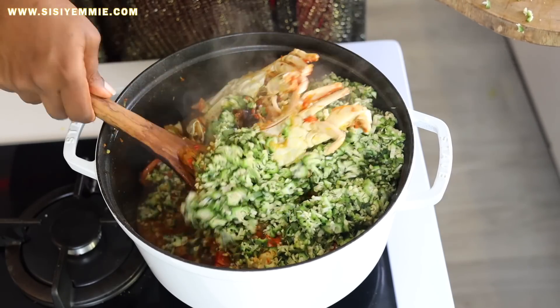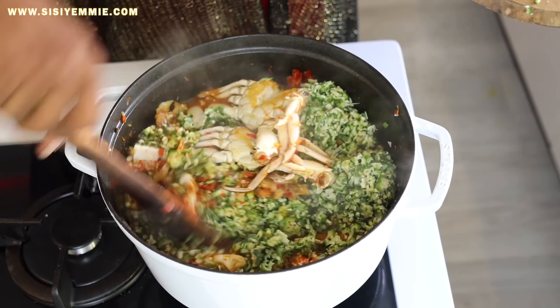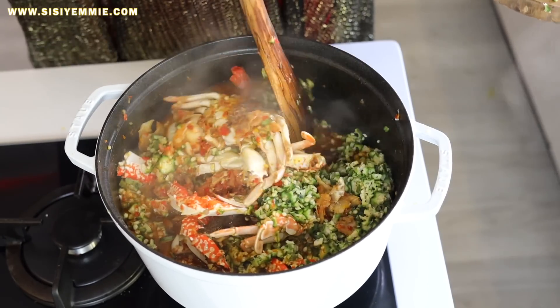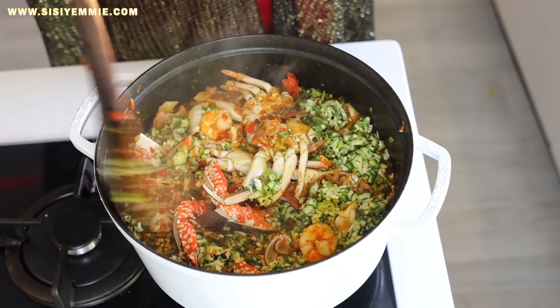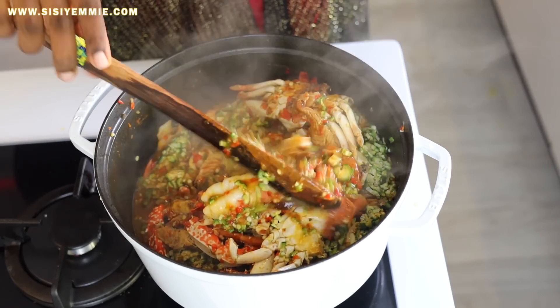While we're mixing the ingredients, do me a favor — if you enjoy watching this video, just click the like button. That's all you need to do. It really helps out my channel, so go click the like button while we're mixing our okra. Thank you!